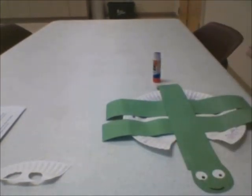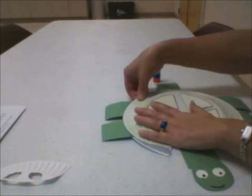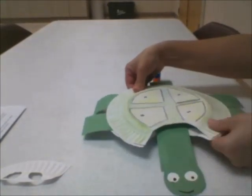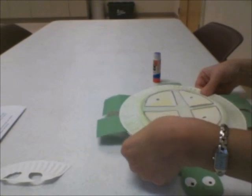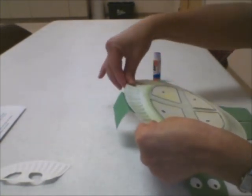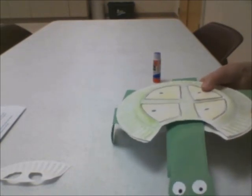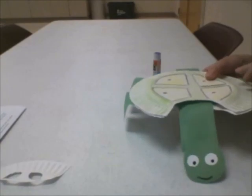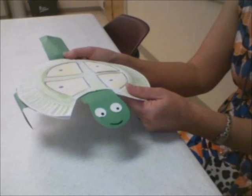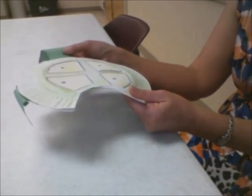Then I'm going to add the top shell. I'm going to bend the legs down, and you may want to add some claws to that. Now with my finished turtle, I can demonstrate how it can retract back into its shell to defend itself from predators.